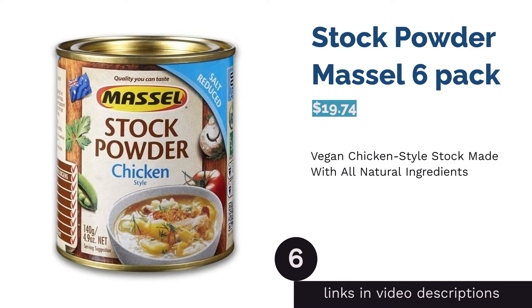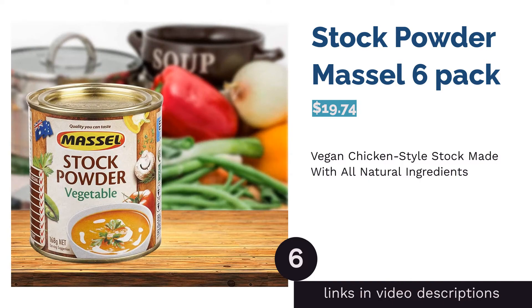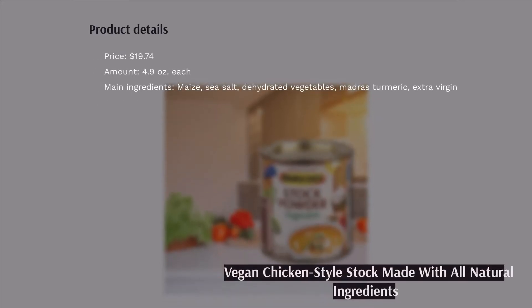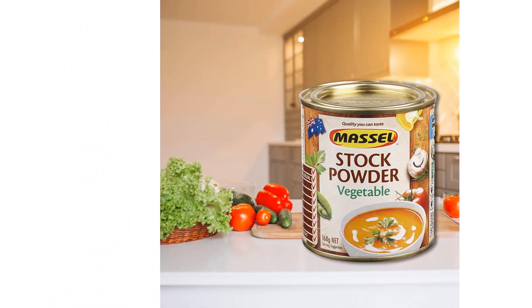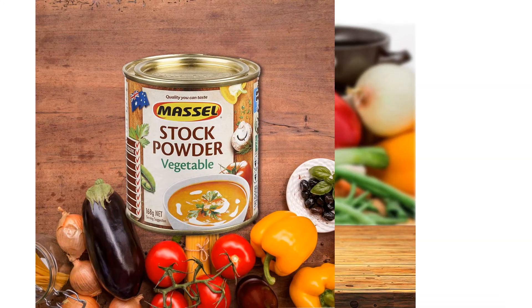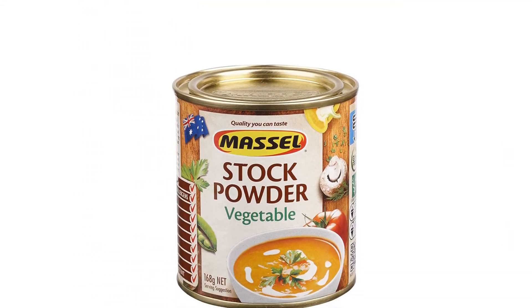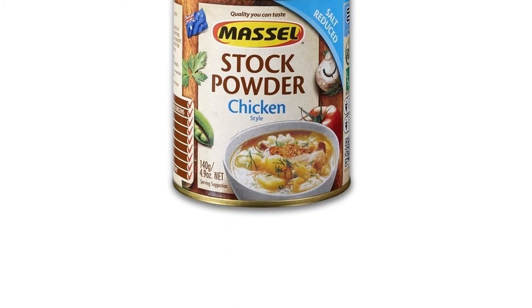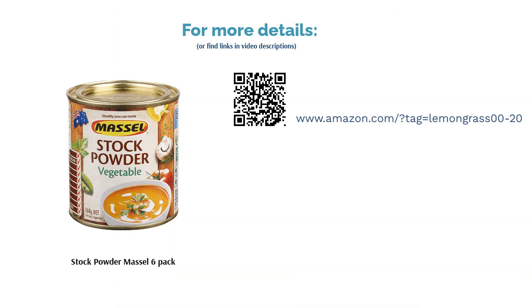The next product is Stock Powder Masel Six Pack. Masel's stock powder is 100% vegan, crafted using ingredients like maize, madras turmeric, and extra virgin olive oil to deliver a chicken-style taste. It is also low in sodium, suitable for those cutting back on salt. The powder wowed reviewers with its authentic chicken flavor — hardly anyone could tell it was vegan — and it dissolved easily. Buyers added it to soups, vegetables, rice, and sauces, finding the overall flavor profile greatly enhanced.